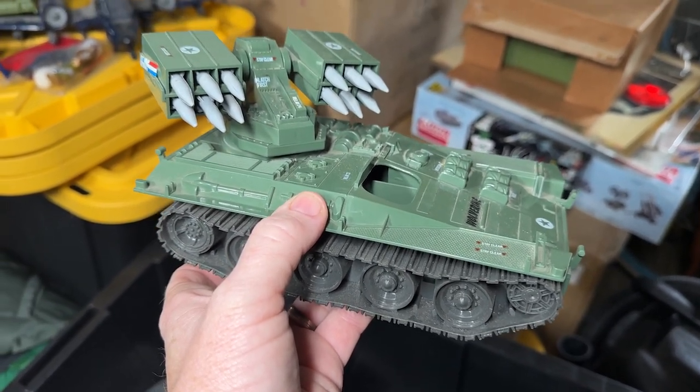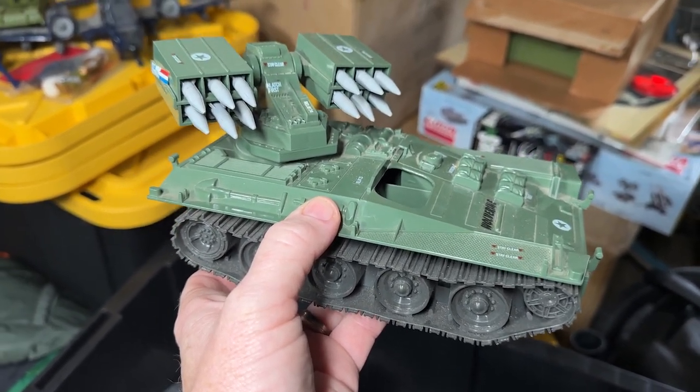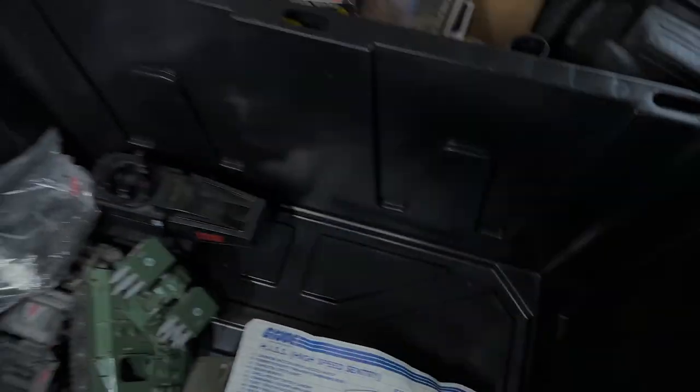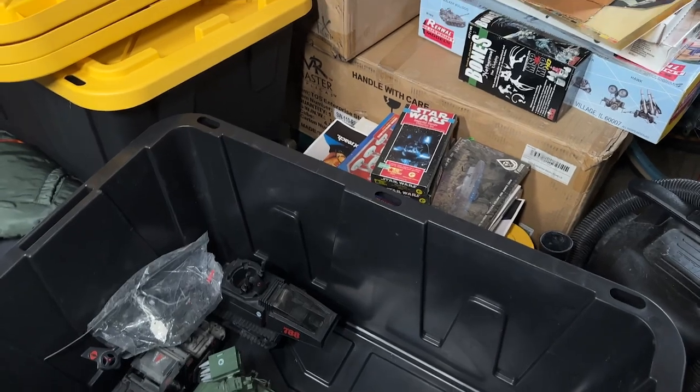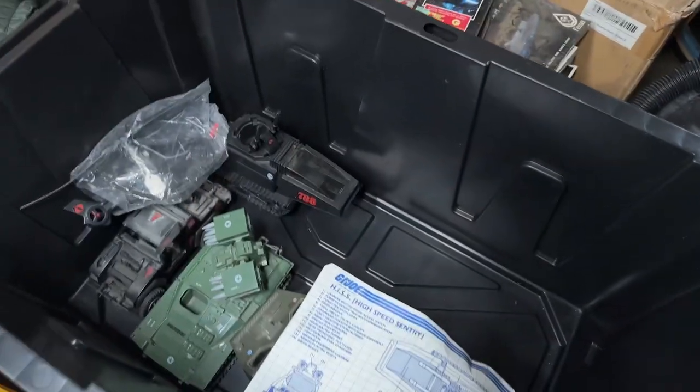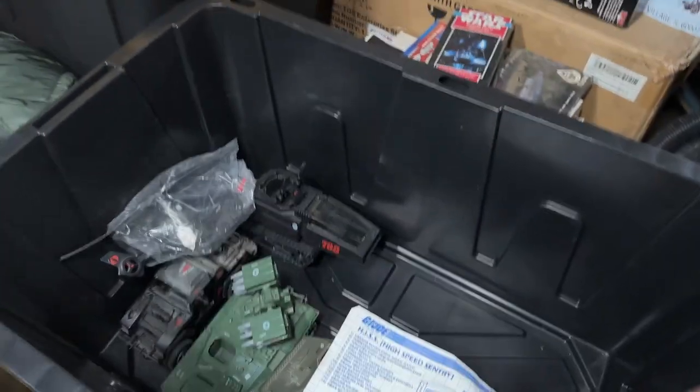My other favorite was the bridge layer, and probably my absolute favorite vehicle was the Ferret — which is a four-wheel ATV with missiles on the side — which surprisingly is not in here, but I would have loved to have found that. Okay, so we're finally at the point where we're going to go through the bin that is my absolute favorite, and I hope you guys enjoy this, because some of these figures I've never seen complete.